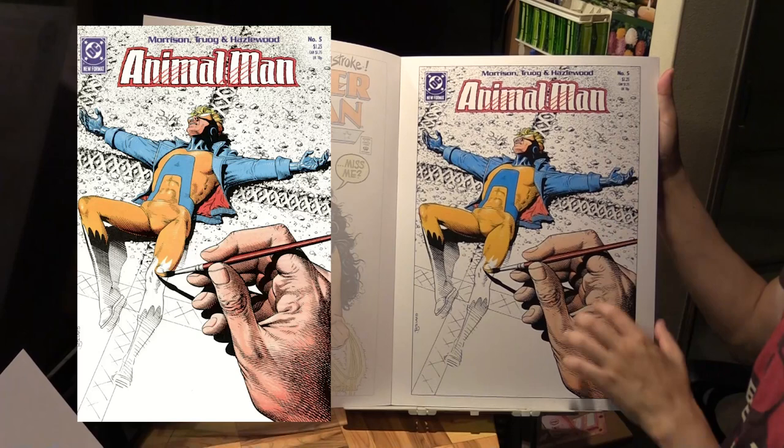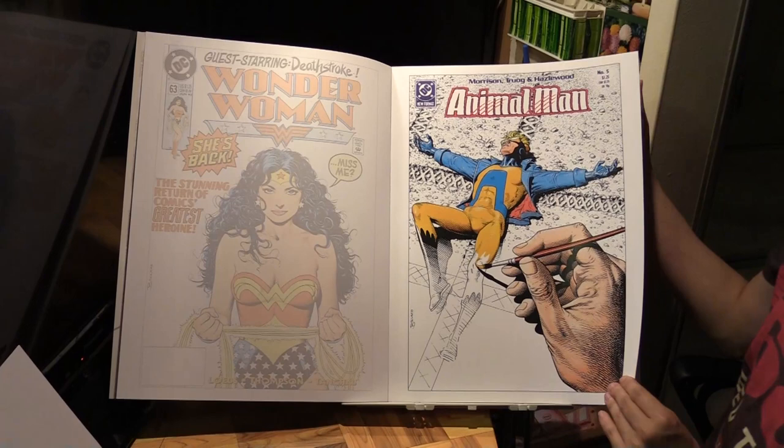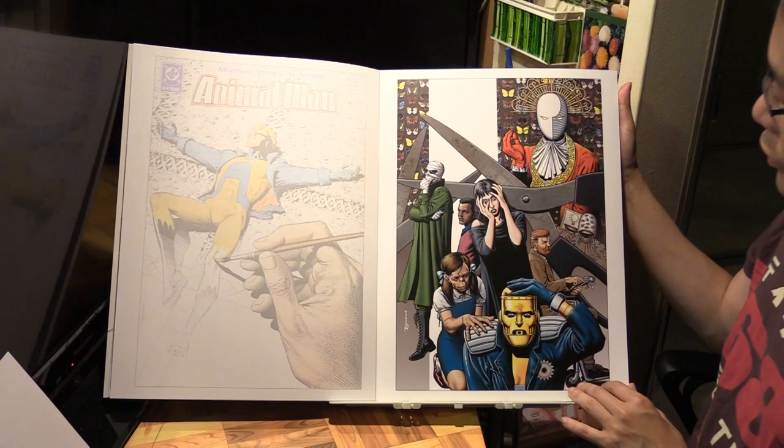Next we've got Animal Man number 5 - pretty clear. This is the series by Grant Morrison. And then Doom Patrol - this is from Doom Patrol, I believe it's the cover to the trade paperback collection volume 1, 'Out from the Wreckage.'